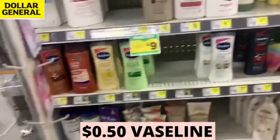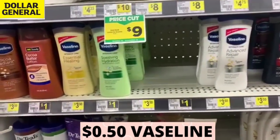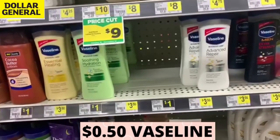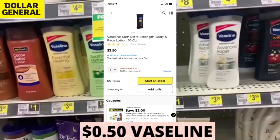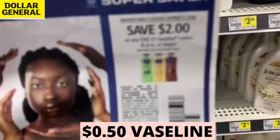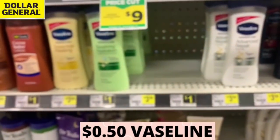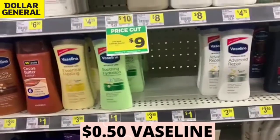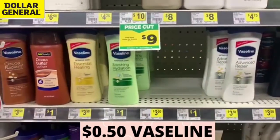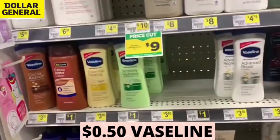One of my favorite deals this week is the Vaseline deal. They're $3.50 each — grab two for $7. Then use a Dollar General digital coupon for $2 off $6 Vaseline, Suave, St. Ives, Ponds, etc. Pair that with two $2 manufacturer coupons from the Beauty Book Super Saver in the 11/1 paper. Once that Dollar General coupon and the two $2 coupons come off, we're going to pay a dollar out of pocket total for two Vaseline.